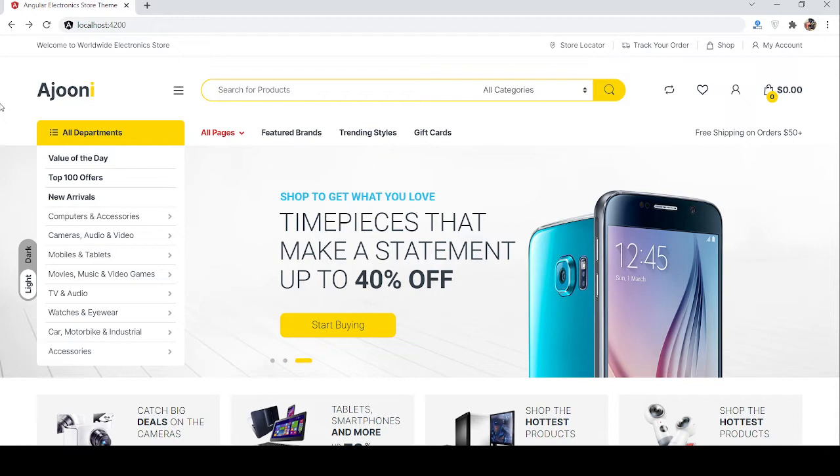Before showing you the working demo, please watch the video till the end and please subscribe to my channel for the latest Angular updates. First I will show you the home page demo, and I'm still working on other pages like cart, shopping, product page, and checkout as well.